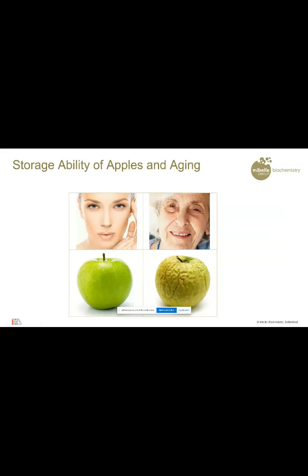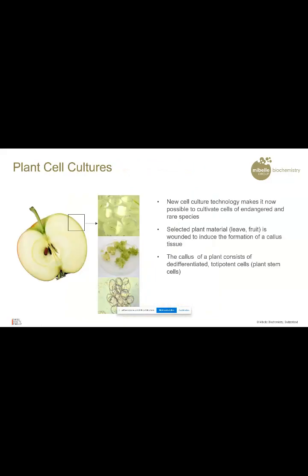This apple delays aging, and we thought: if we take this apple and isolate the stem cells from it, we can also delay aging in human bodies. This was our concept and it worked. To prepare stem cells from plants, we take a part of the plant — it could be the fruit, the leaf, the flower, whatever. We make it sterile and we wound it, then incubate the material on special agar plates. The plant, as it is wounded, will develop a wound healing tissue called the callous tissue, and out of that callous tissue we can isolate the plant stem cells.